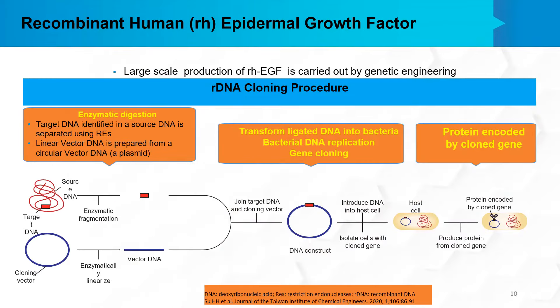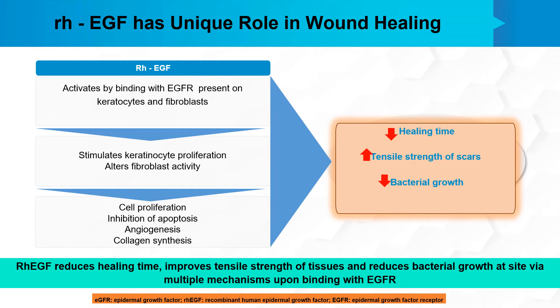The large-scale production of recombinant human epidermal growth factor is carried out by genetic engineering using rDNA cloning procedures, whereby large amounts of recombinant human EGF are available for clinical use. This recombinant human EGF has a unique role in wound healing. It is activated by binding with its specific receptor present on keratinocytes and fibroblasts, which stimulates keratinocyte proliferation and also alters fibroblast activity.